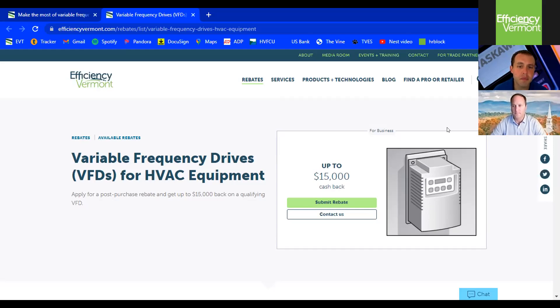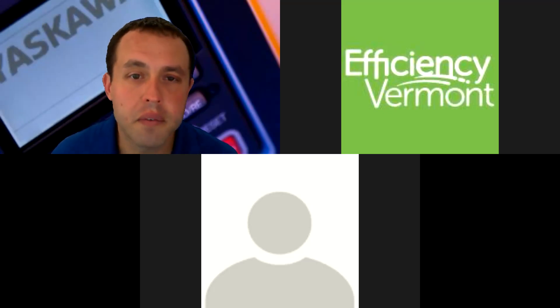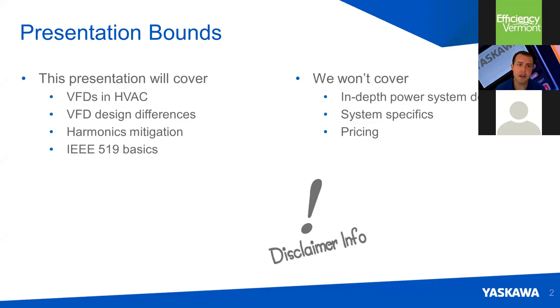I'm going to share my screen. Everyone should be able to see the PowerPoint presentation. I'm going to talk about harmonics in HVAC applications and also talk about Yaskawa's ultra low harmonic drive, the Z1000U. In this presentation, we're going to cover VFDs and HVAC, some design differences, methods of harmonic mitigation, and the basics around IEEE 519.